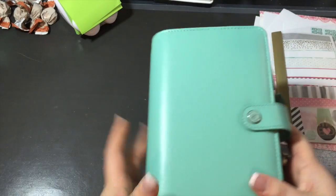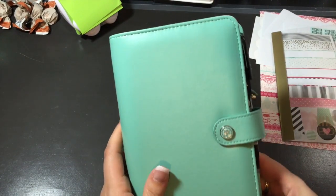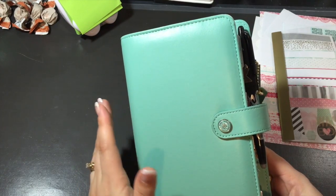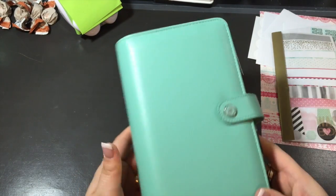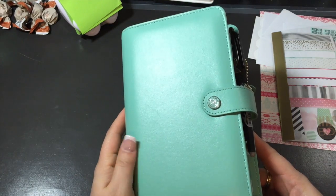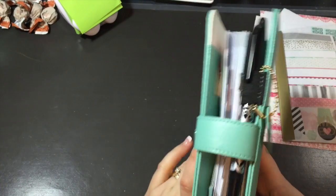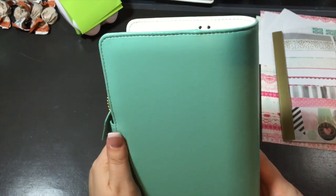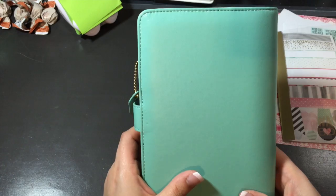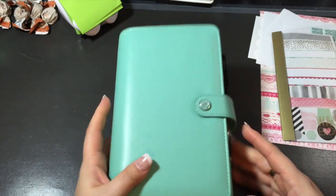So here is my planner! I got the teal. It's super gorgeous and super soft — kind of to the point where I'm afraid I'm going to damage it. I did already do a little bit of damage on the inside, but I'm going to use it. It's going to be well used and well loved. I love the color already. It's gorgeous, so beautiful.